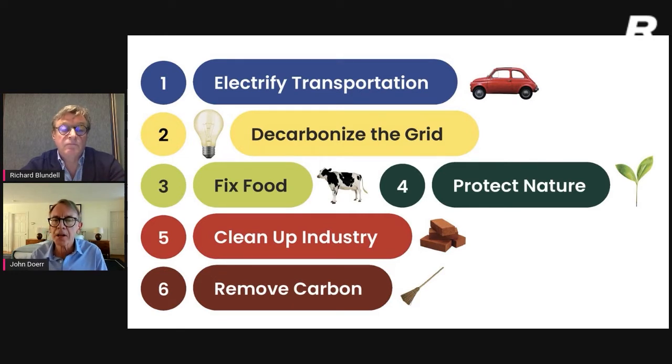The third big objective is to fix our food systems — to lower our dependence on beef and dairy and to reduce food waste. The fourth is to protect nature: to stop deforestation and to set aside areas of the ocean and wildlands for regenerative, protected natural processes. Fifth, we've got to clean up industry. Tremendous emissions come from concrete and steel, and since we're not going to stop consuming those, we've got to find low-carbon ways to make them.